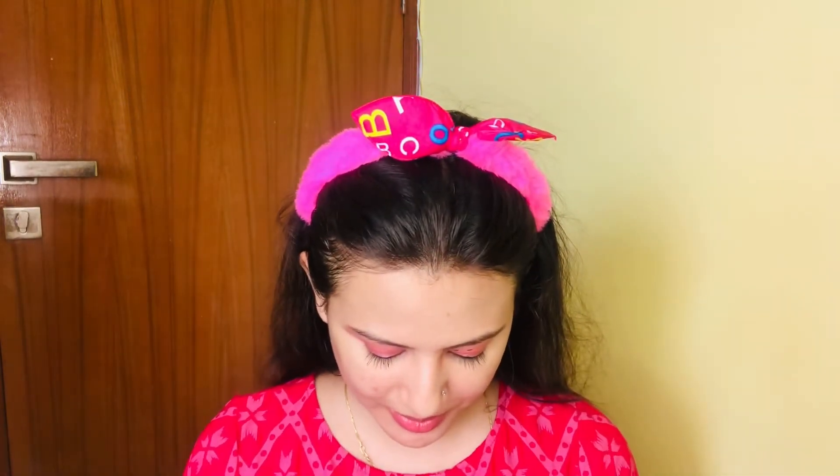I have a matte lip liner and I am going to apply it on my lips.